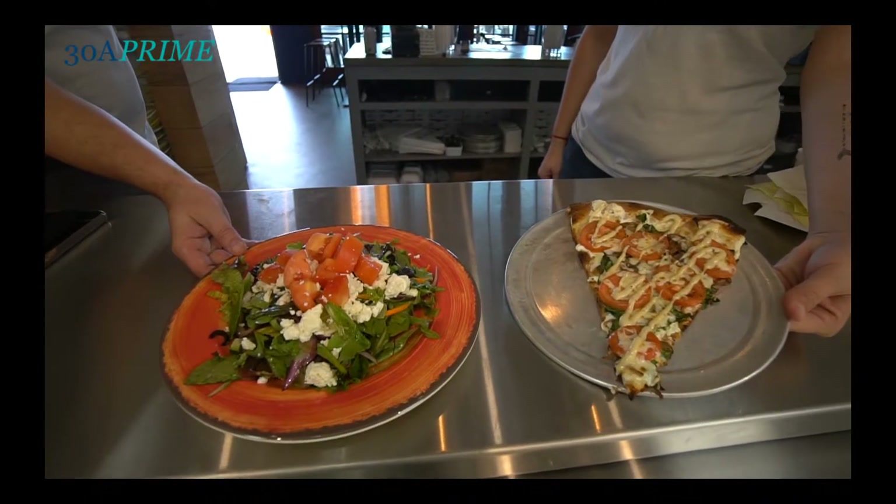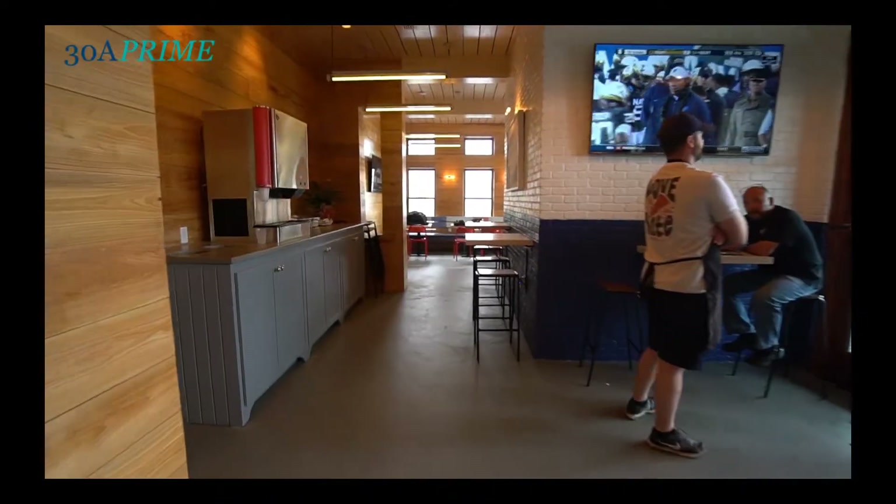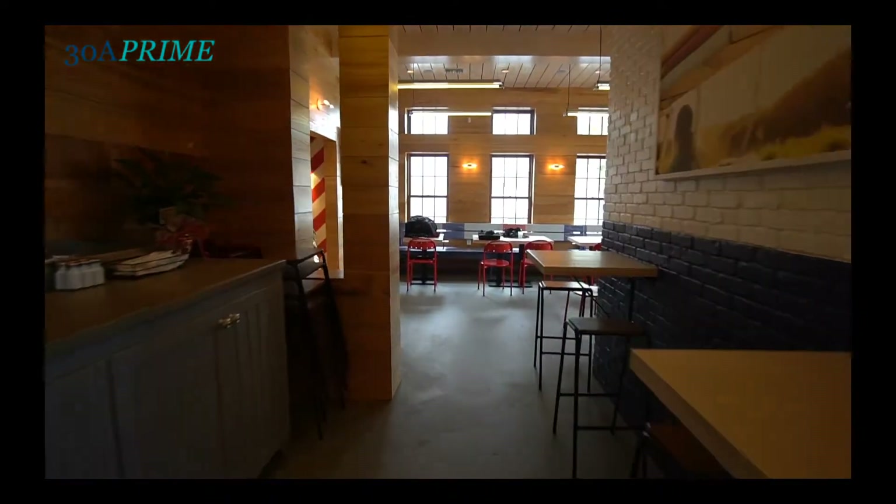We're open from 11 a.m. to 10 p.m., dine-in or carry-out. Come check us out next time you're in Rosemary Beach — Southside Slice, located next to Town Hall in Rosemary. Love to have you.